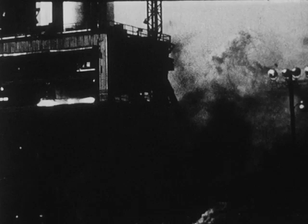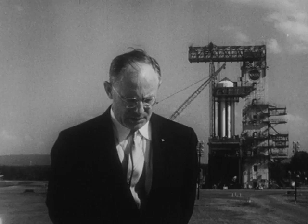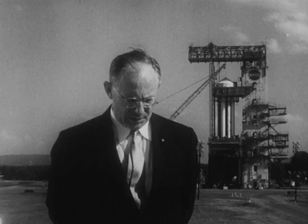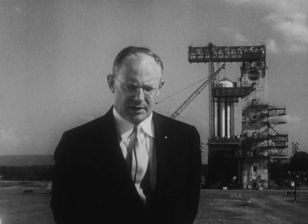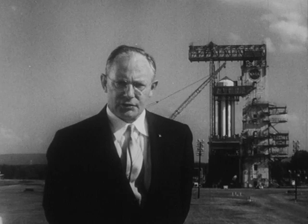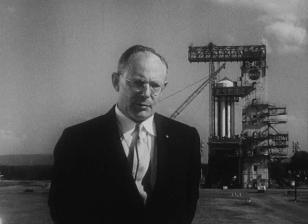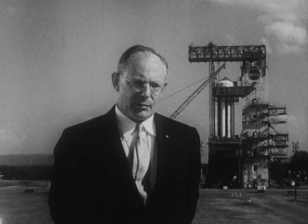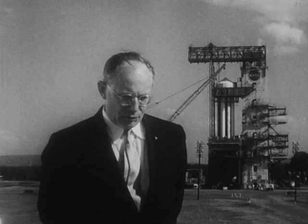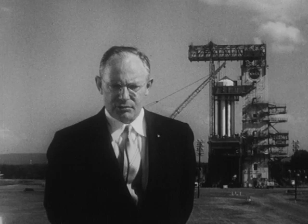We have just witnessed a static test of the booster stage of the Saturn space vehicle. The Saturn is the largest vehicle presently under design in the United States. This is Dr. Helmut Holzer, Head of the Computation Laboratory at the Marshall Space Flight Center. It will have one and a half million pounds of thrust. The purpose of this test was to find out whether the engines really developed that many horsepower, whether we had that many pounds of thrust, whether our fuel consumption was right, and whether we had excessive vibrations and what were the frequencies of those vibrations.